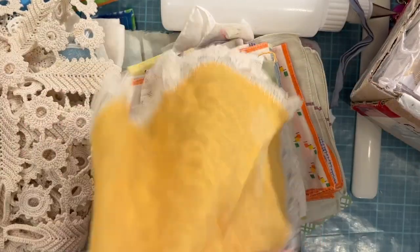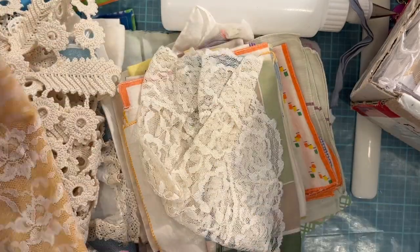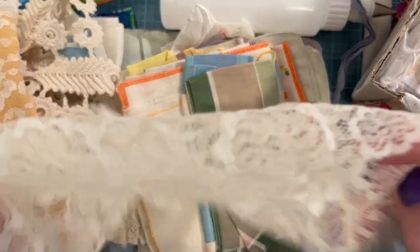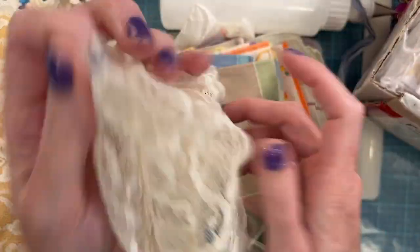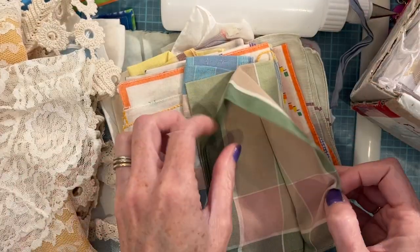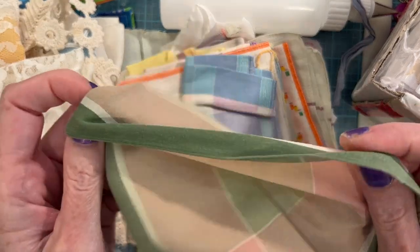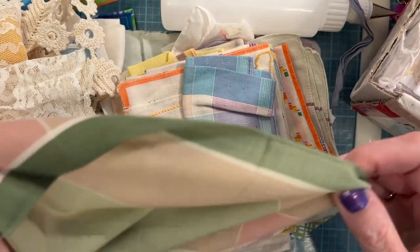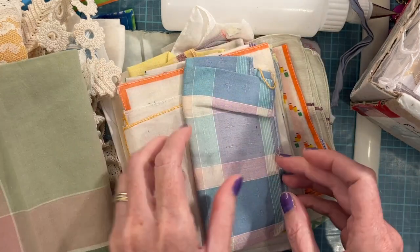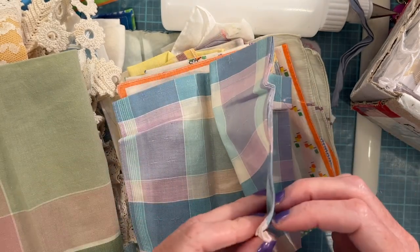Another yellow one. Very delicate lace on this one — it looks like something for a bride. I love that. Some plaids now — oh, I love that green and pink together. This is springy, I love that one.